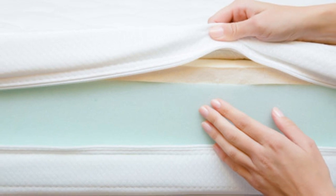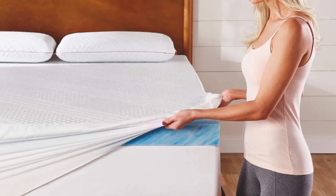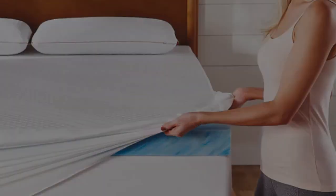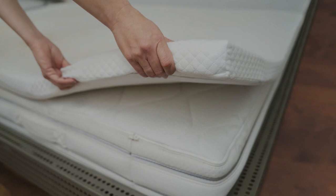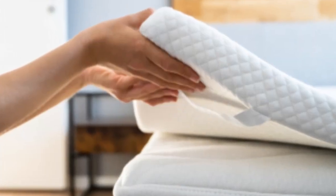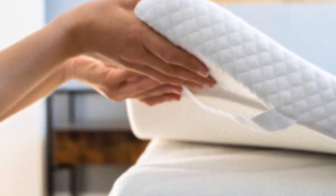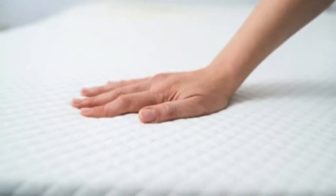What it's made of: The topper contains 2 inches of memory foam that conforms closely to the body, but shouldn't trap too much heat due to small perforations intended to promote airflow and an infusion of cooling gel that dissipates body heat. A cotton cover encases the foam, which you may remove and machine wash as needed. Each corner is equipped with an adjustable strap for securing the topper to your sleep surface, which prevents it from shifting when you change sleep positions during the night.